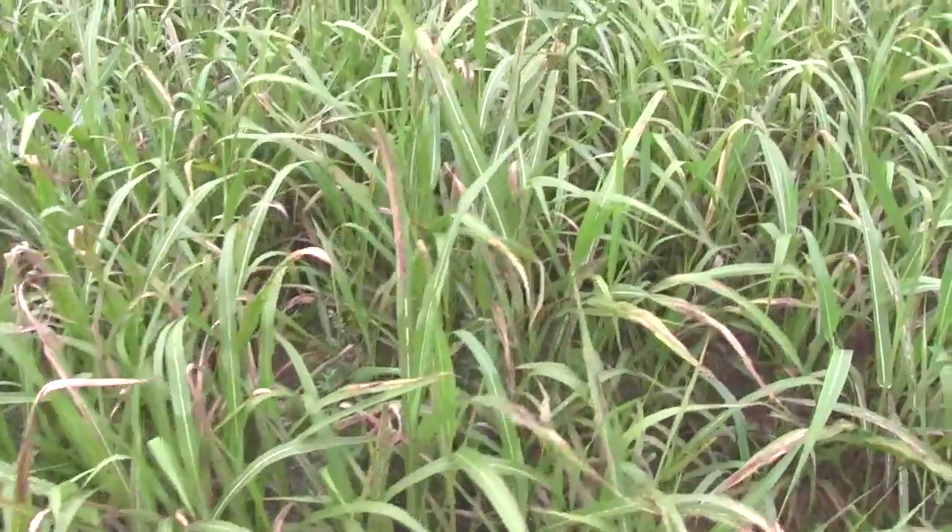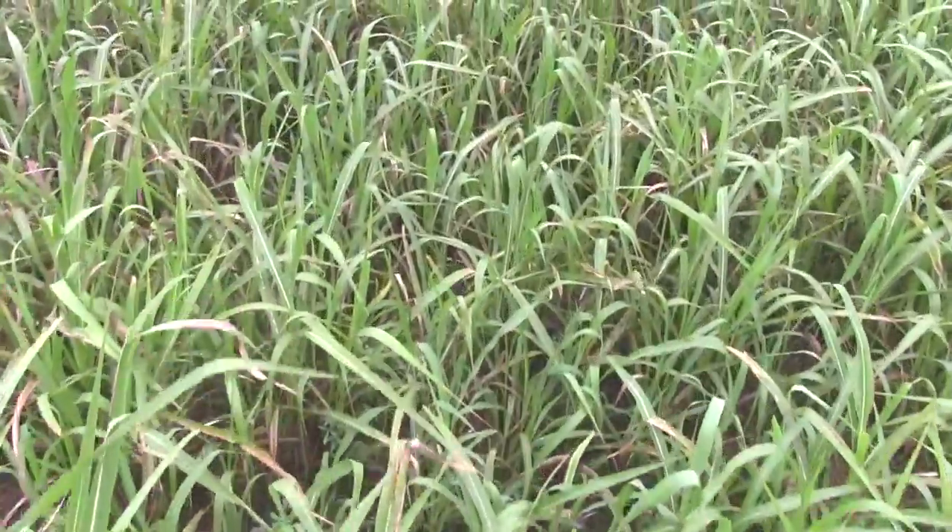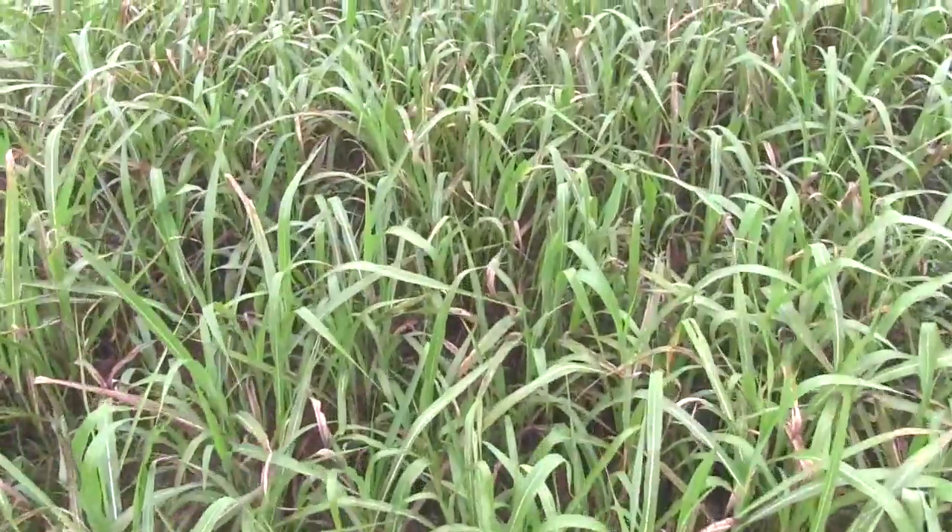Just because you get what we call a drought-killing rain doesn't mean you're immediately fine. It actually spikes a little bit — the nitrate level will spike a little bit for a few days after that first rain before it starts to level off. So what we tell people is give yourself a week or so before you just jump in there and bring cattle back in.